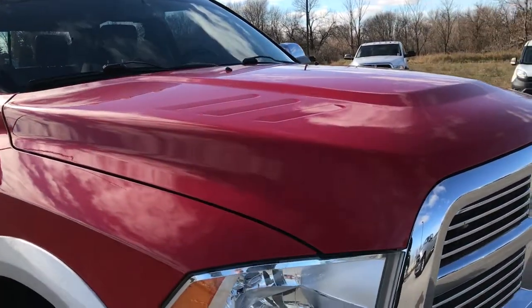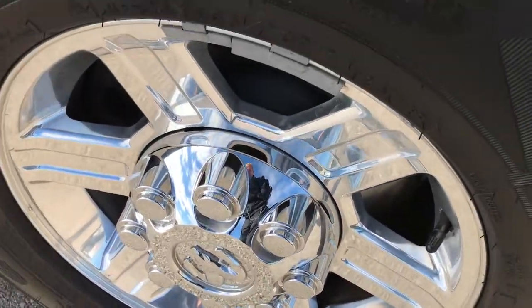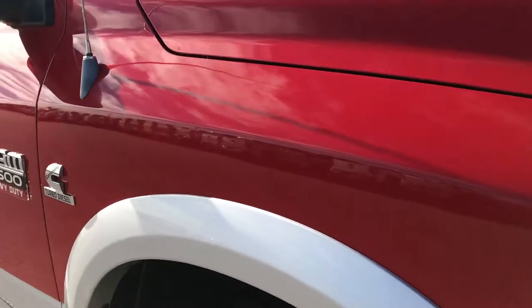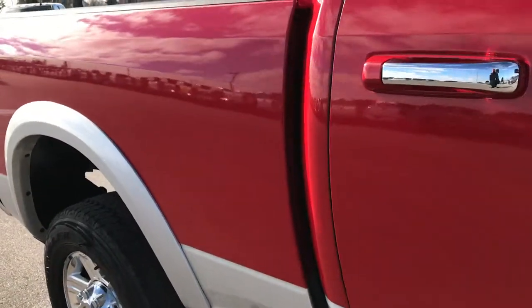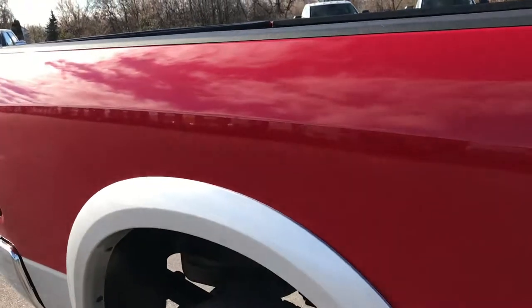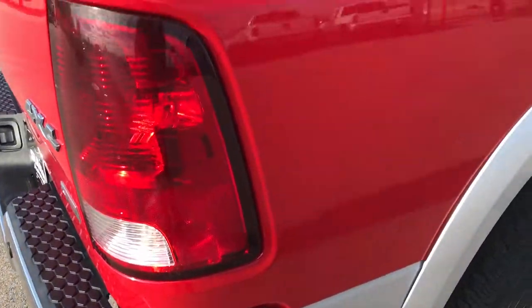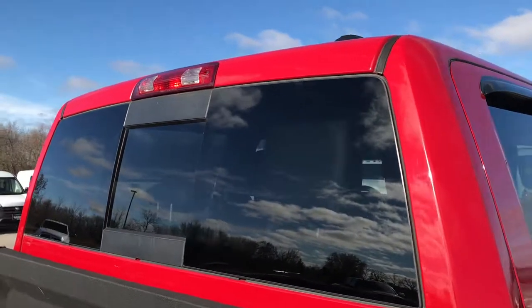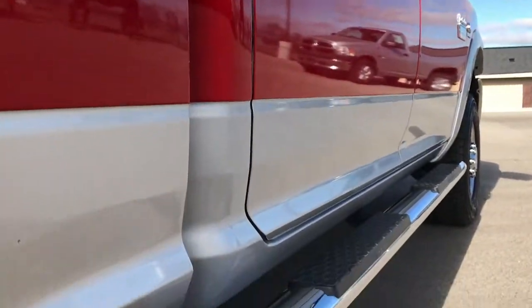We take all of our videos in 1080p quality. So if you have HD capabilities on your computer, tablet, smartphone, or whatever you may be watching this video on, turn them on — it's like you're right here looking at the truck with me. As we go down this side of the truck you can see just how clean the body is and how reflective and glass-like that paint is. We take these HD videos for customers that are out of state or can't make the trip up but are still interested in purchasing the truck. You can see the truck, hear the truck, and get a really good feeling of the overall quality and condition of the vehicle before you even step foot on the lot.